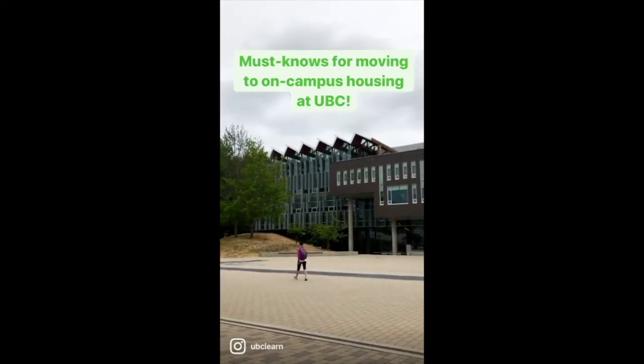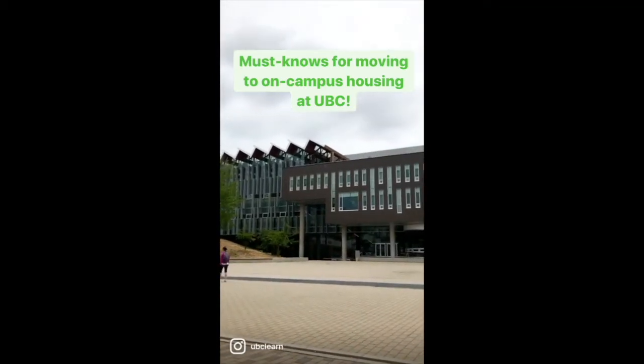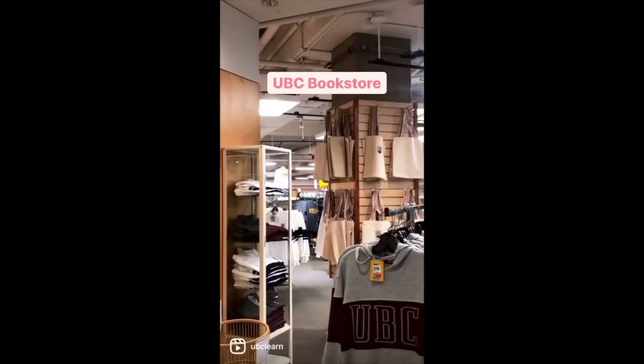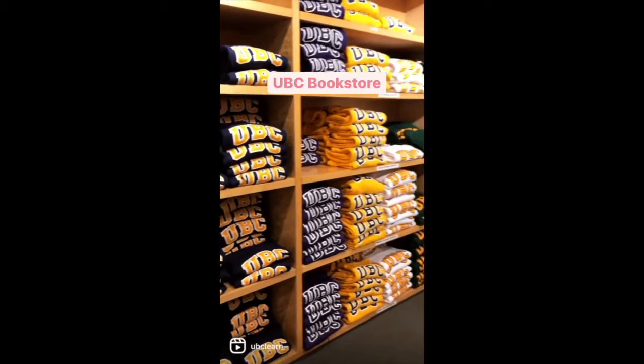Must-knows for moving to on-campus housing at UBC. You can buy textbooks, stationery, and UBC merch, and you can also pick up your UBC card from here.